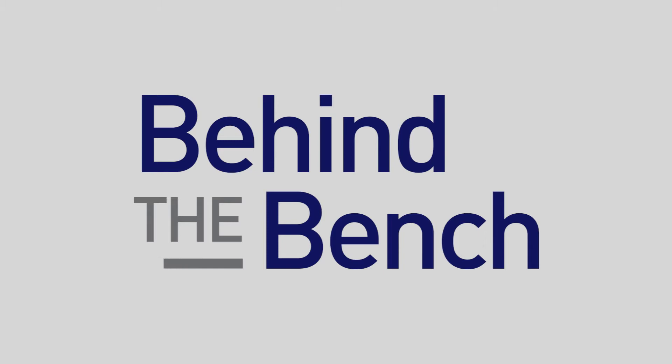Here at AACR, we have launched the Oncomine Focus panel, and here to tell us more about it is Michaelene. Michaelene, what can you tell us?